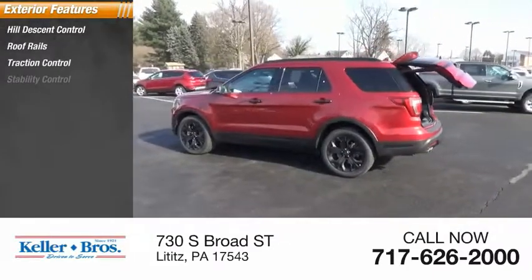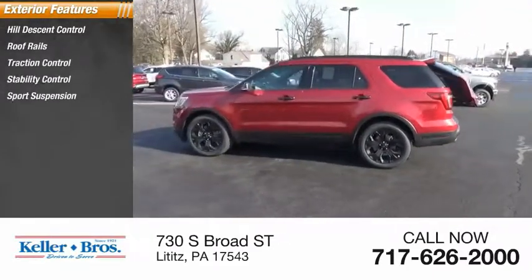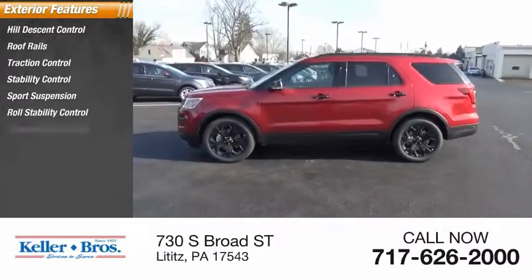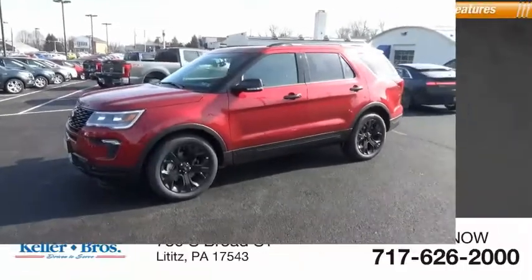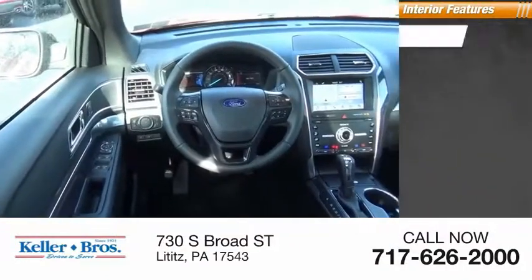Here are some of this vehicle's great options: hill descent control, roof rails, traction control, stability control, sports suspension, roll stability control, remote engine start, braking assist, and power brakes.